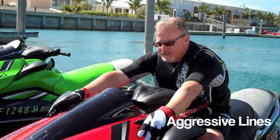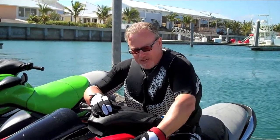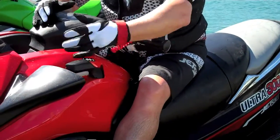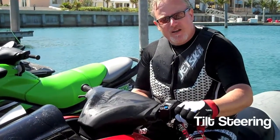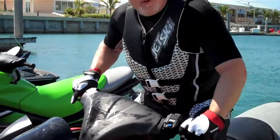Of course, it's got some new lines and a new windscreen — some new styling to really make it stand out and a very aggressive look for 2011. We've got a new reverse lever, very ergonomic pistol grip on this, it's very easy to use. And one of my favorite adjustments for different conditions is the five-way adjustable handlebar, which is really good for sit-down or stand-up riding.